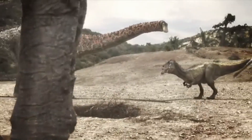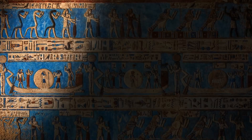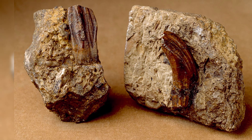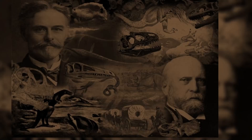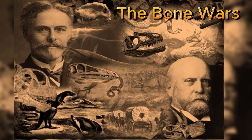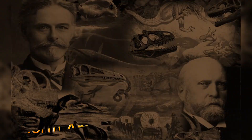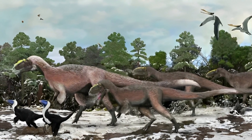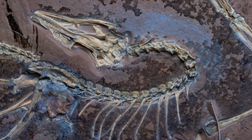Understanding this slow process helps us appreciate just how remarkable each fossil discovery is. Throughout history, certain finds have changed the way we see the past. The discovery of the first Iguanodon tooth in England in 1802 led to the naming of dinosaurs themselves. Later, the Bone Wars of the 19th century between Edward Cope and Othniel Marsh unearthed dozens of new species in North America. In more recent decades, the discovery of feathered dinosaurs in China revolutionized our understanding of the dinosaur-bird connection, showing clear feather imprints and proving that many dinosaurs were not scaly beasts but bird-like creatures.